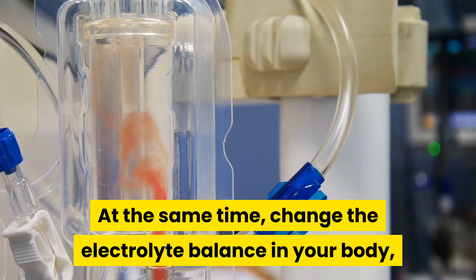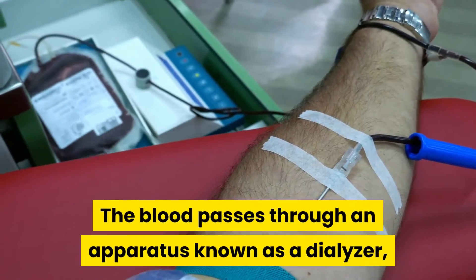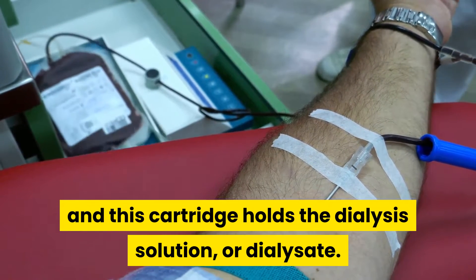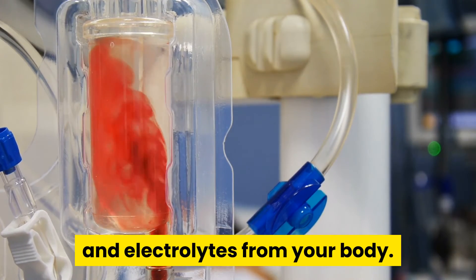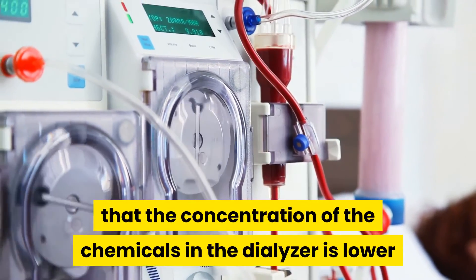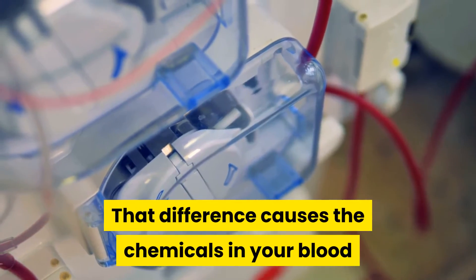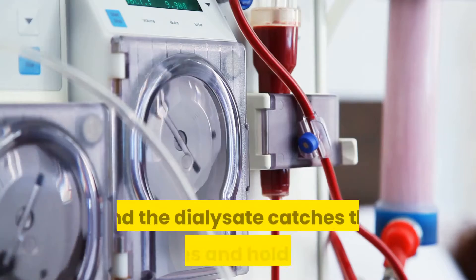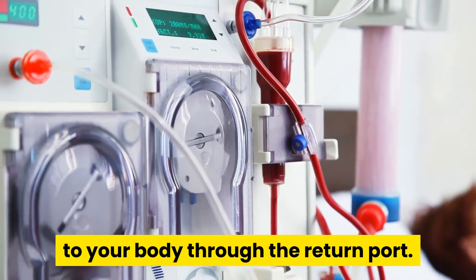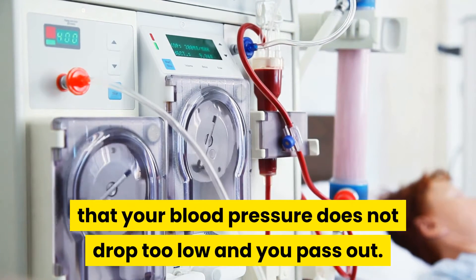At the same time, the machine changes the electrolyte balance in your body, removes waste, and takes off some fluids. The blood passes through an apparatus known as a dialyser, and this cartridge holds the dialysis solution, or dialysate. It is this solution that pulls the wastes and electrolytes from your body by the force of osmosis — meaning that the concentration of chemicals in the dialyser is lower than in the blood. That difference causes the chemicals in your blood to move across a membrane with holes in it, and the dialysate catches the particles and holds them. The blood is then returned safely to your body through the return port. The machine removes blood and fluid very slowly to ensure that your blood pressure does not drop too low and you pass out.